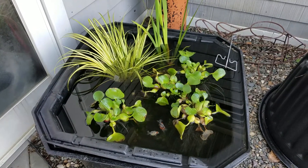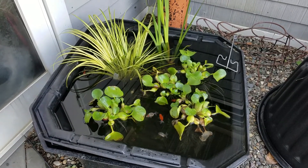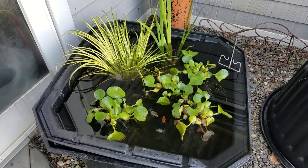Eddie's Aquarium, 518-783-3474. Google Eddie's Aquarium and check out our website.